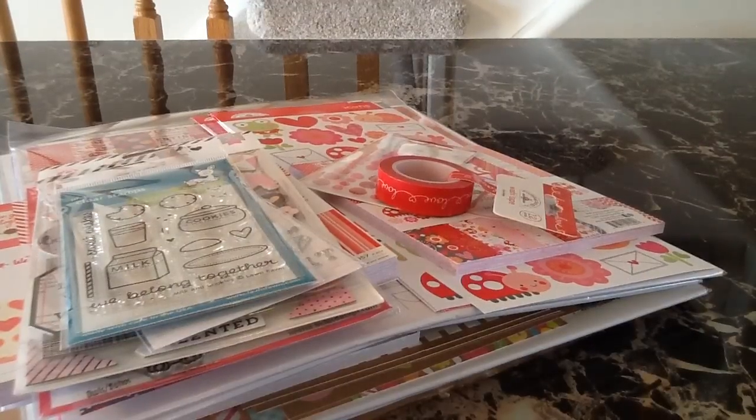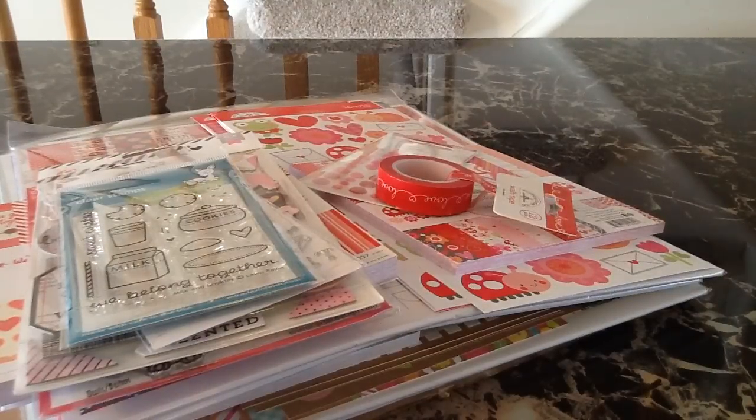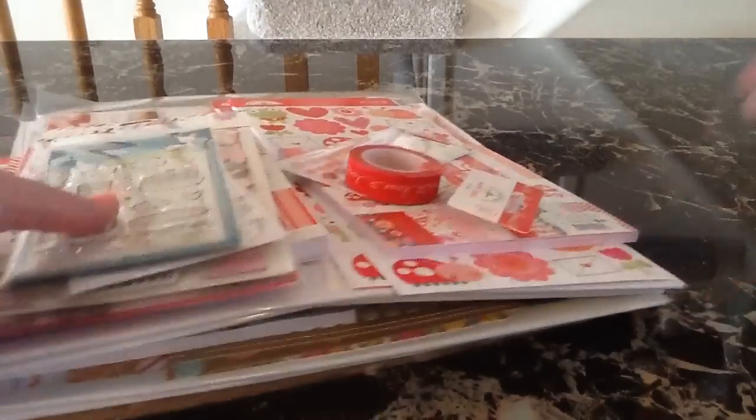Hey everybody! I have a really big haul for you from A Cherry on Top. I have the new Doodle Bug goodies to share, all of the new 2015 collections that they released, and I also have some other goodies. So I'll get right started.